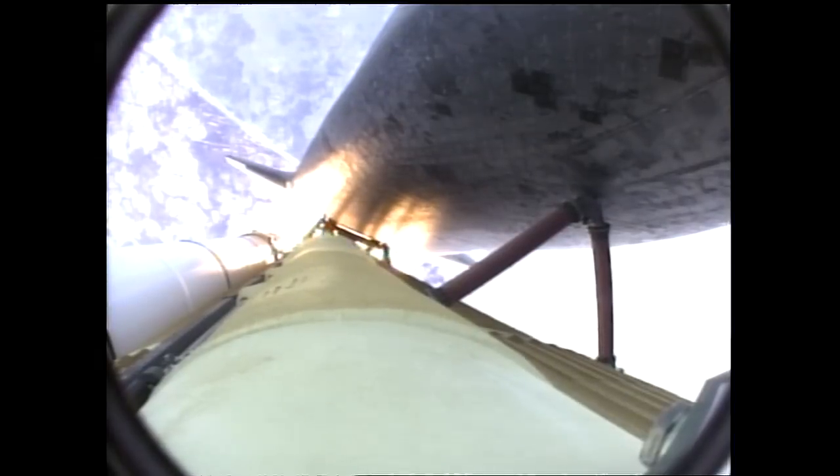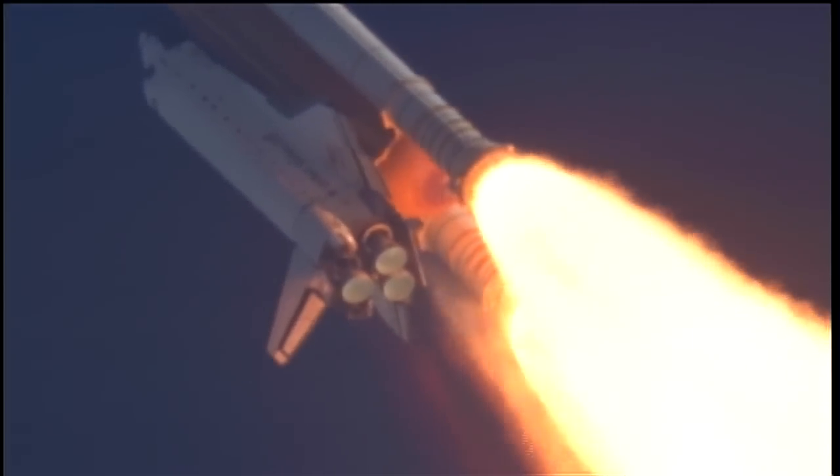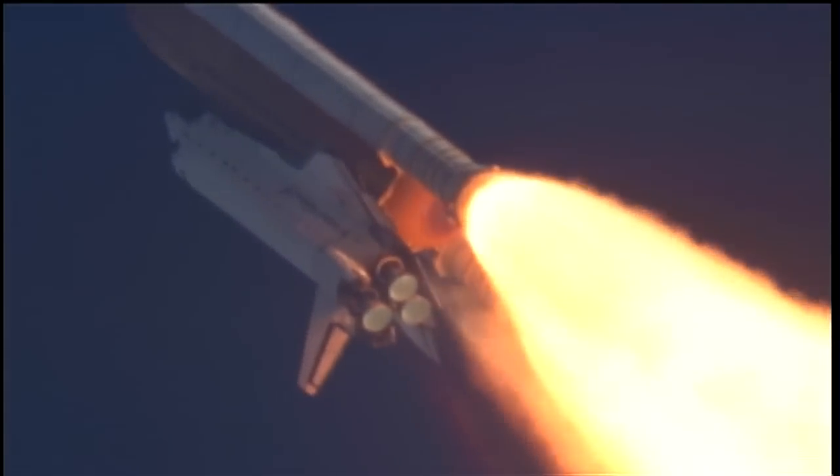Fifty-five seconds into the flight. All systems operating normally. 900 miles an hour — the speed of Atlantis right now — six miles in altitude, nine miles downrange. Atlantis, go with throttle up.